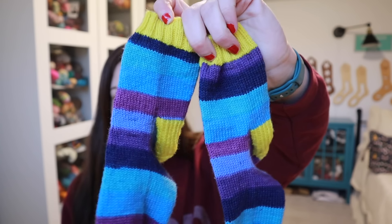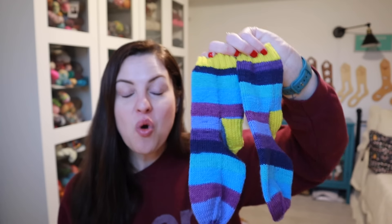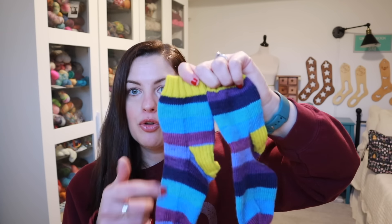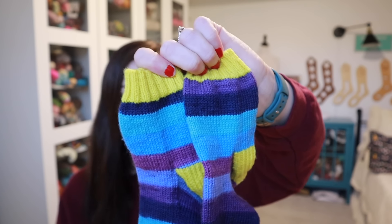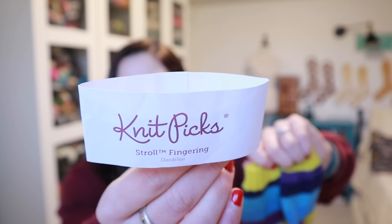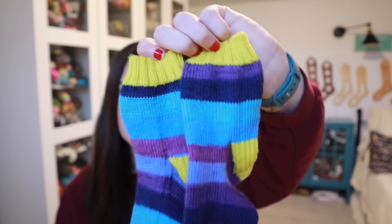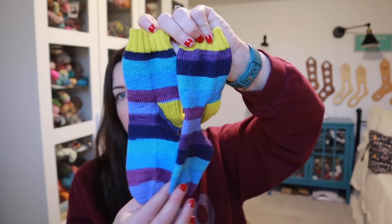Here are Henley's socks — they do not match and I'm not bothered; Henley will not be bothered either. I had one cake left of Knit Picks Felici in Captain Nemo — that's the self-striping. The yellow is Knit Picks Stroll Fingering in Dandelion. For hers I did 12 rounds of knit 2, purl 2 ribbing for the cuff, and I used the yellow for the heel. They're super cute.